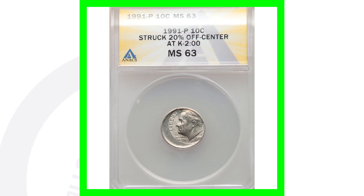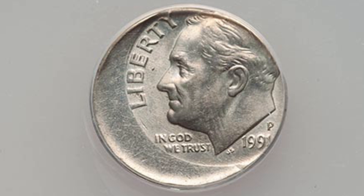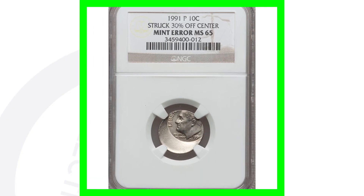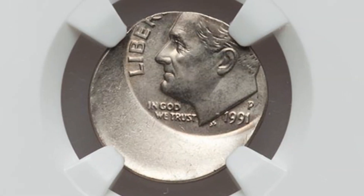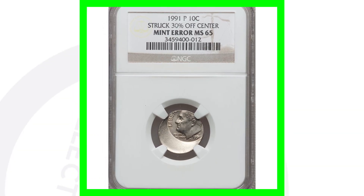Here's a 1991 P mint mark that was struck off center. This Roosevelt dime is graded at a mint state 63 by ANACS and sold for around $25 — after you pay to have that graded, you're not making any money. Now this coin here, graded by NGC at a mint state 65, was struck 30% off center and ended up selling for around $95 at auction. Again, not too much value there after you pay to have it graded, sell it, and cover fees, taxes, insurance, and shipping.